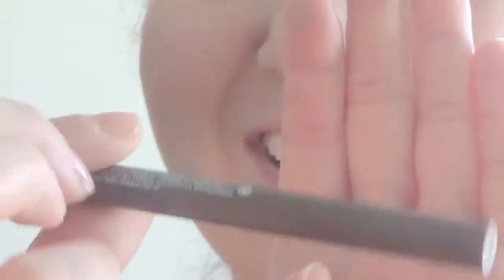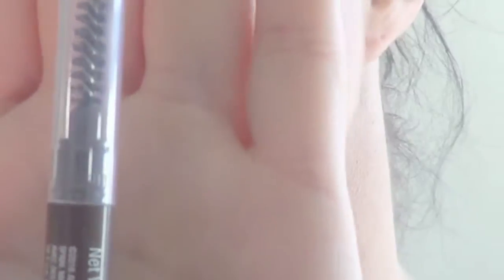I bought the Almay brow pencil yesterday at work because it was on markdown. It's number 802, brunette — or 'brun' in whatever language that is. So on one side you've got this eyebrow brush, and on the other end the brow liner — you turn it. I'm praying this one doesn't break like my Tarte one. I'm so upset I could almost contact Tarte and be like, yo — after a couple uses, maybe a handful of uses, the pencil stopped coming out. It's stuck inside.